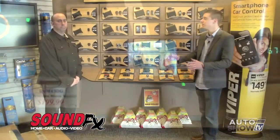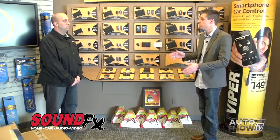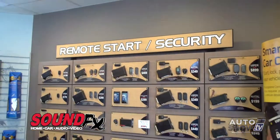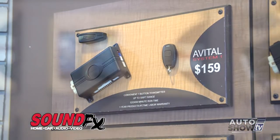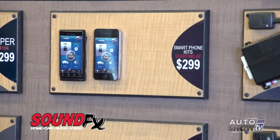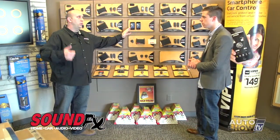Here at SoundFX, you can also install remote starters and security system upgrades — anything from a basic $159 remote starter up to $300, where you're starting your car from your cell phone anywhere in the world.